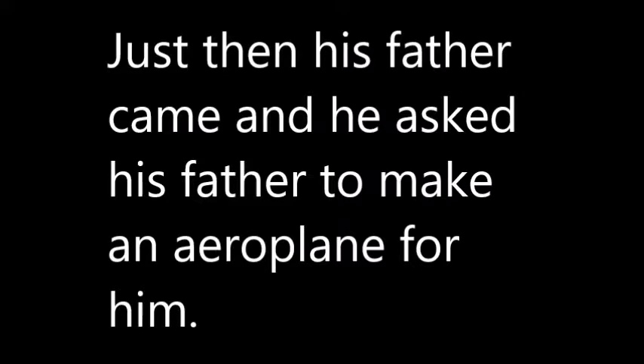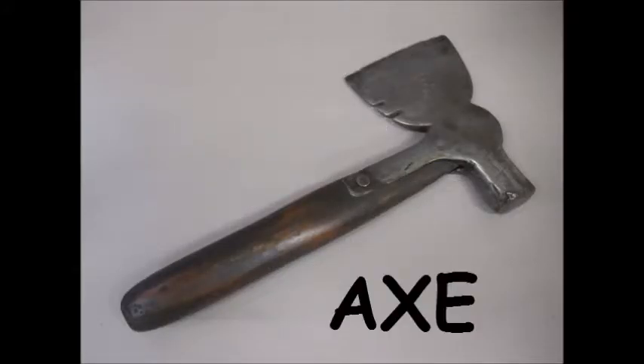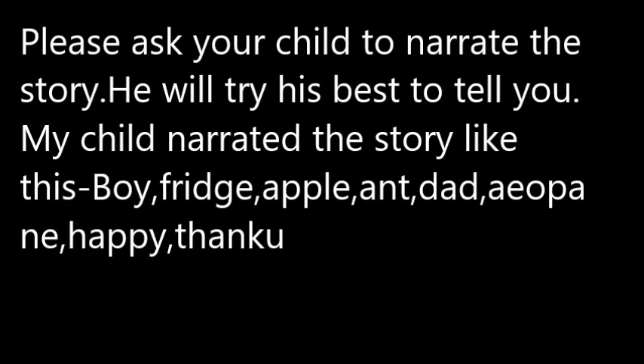As the boy was kind, he shared his apple with the ant. Just then his father came, and he asked his father to make an airplane for him. His father was having some wooden pieces, so he took out his tools and made an airplane for him. Look how cool it is! Wow! The boy was happy to see his airplane. He said, "Thank you, Dad," and went out to play. This story ends here.